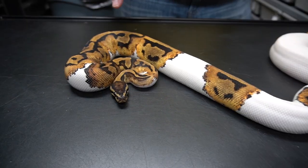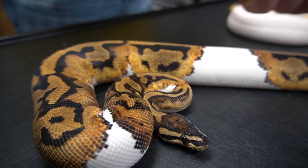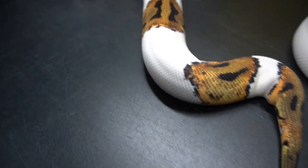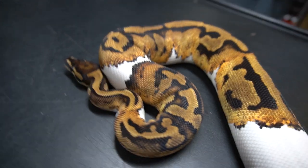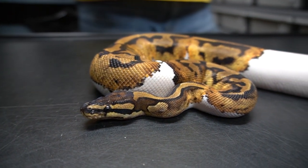I want to update you guys on our orange dream Pied and our firefly Pied, which is pastel fire Pied — two visual Pied females and they're starting to get pretty big. This is the orange dream Pied. You can see the crisp colors and how the orange is coming up into the pattern — really clean stuff up here. The saddling is all beat up, it's really cool looking. It's not super high white; I would say medium, which I really enjoy. She's a looker and she's starting to get pretty big.